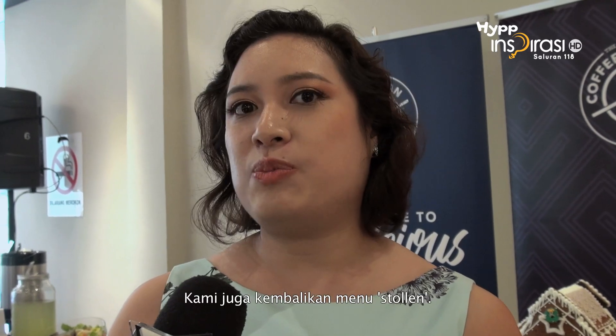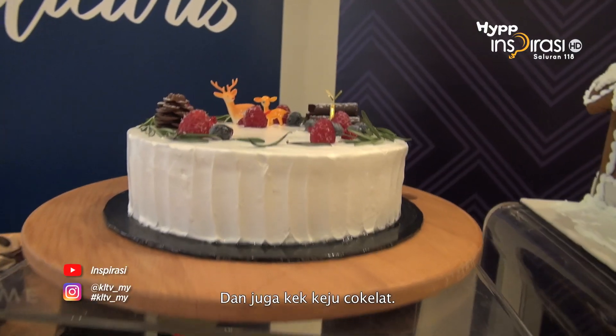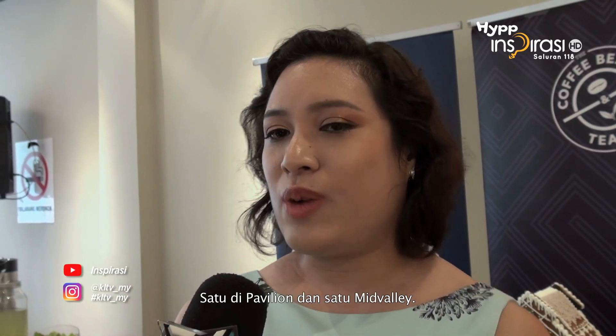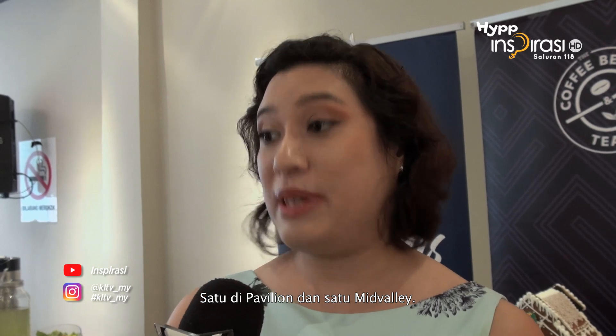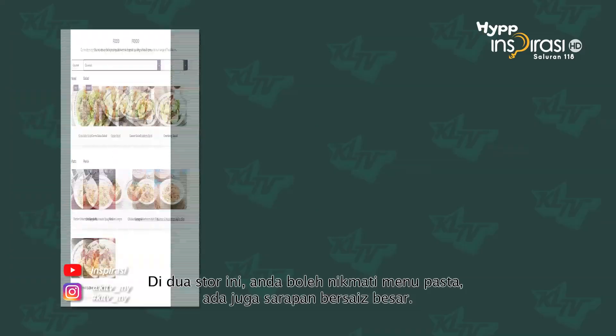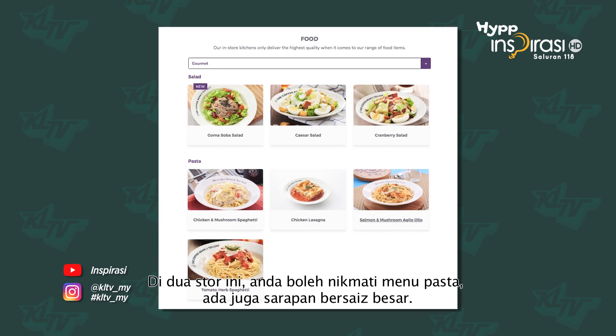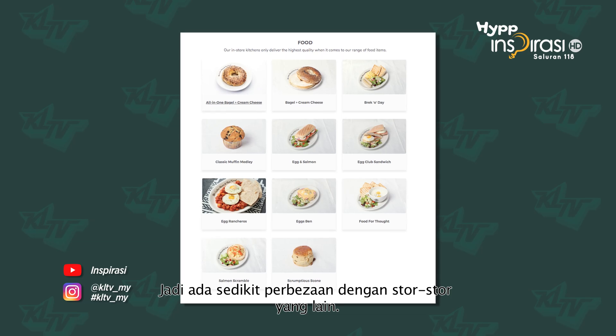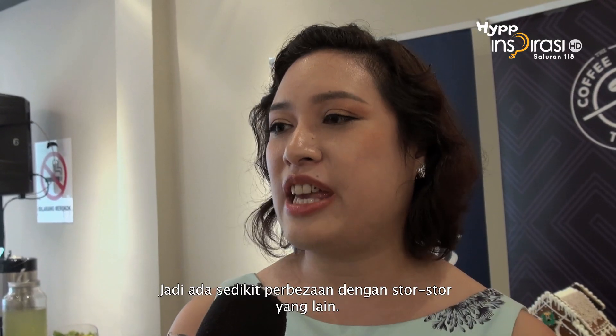Those are some of the key differences, and of course we brought back Stollen this year, and the chocolate cheesecake. We have two stores that have chefs in the store — one is our Pavilion store and one is our Mid-Valley store. In these two stores, because we have chefs, you can have an à la minute pasta menu and what we call the great big breakfast, so it's slightly different to all the other stores — only in Pavilion and Mid-Valley.